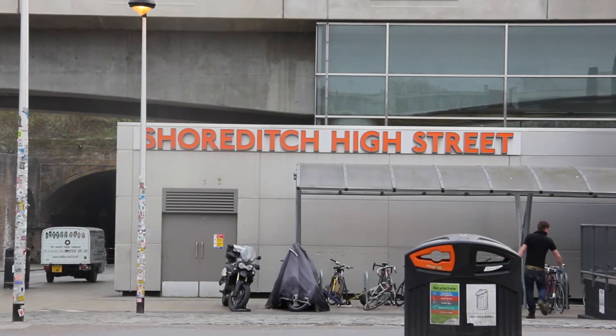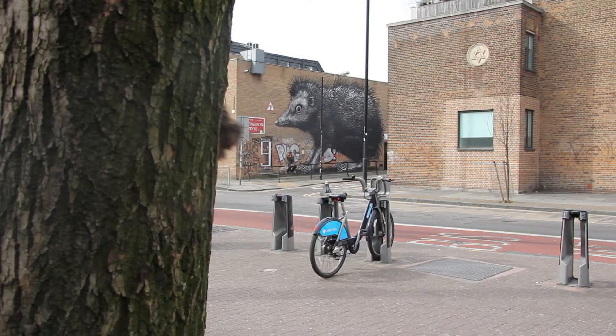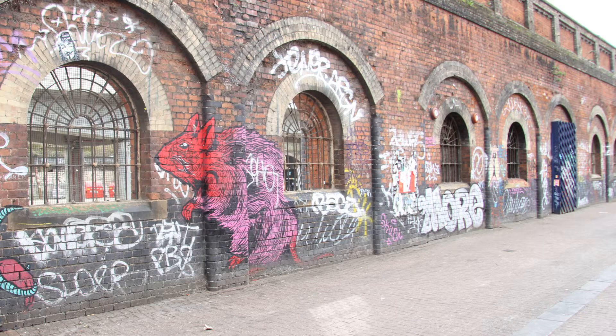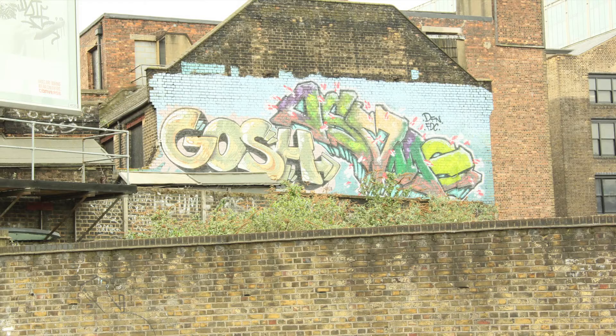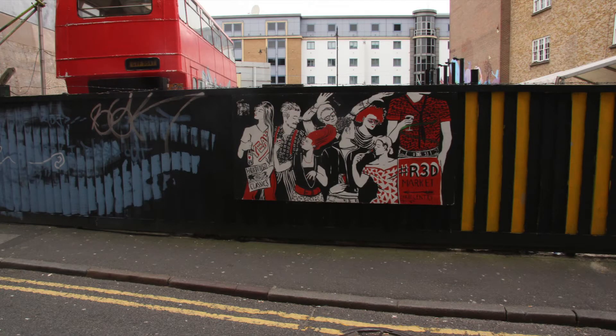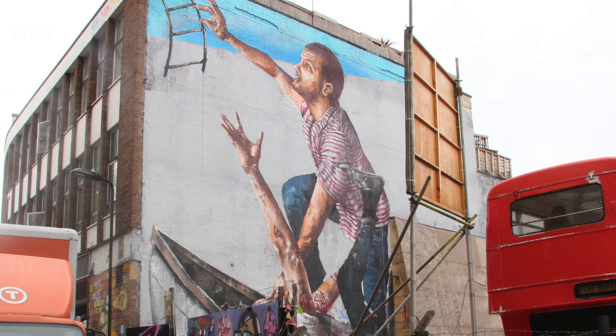As we walked down Shoreditch High Street, I began to see an increasing amount of street art. The disused buildings in Sclater Street are plastered in street art. I realised that, although there weren't heaps of tourists looking at the art, it said something about the local community. So I wanted to see what the locals thought.